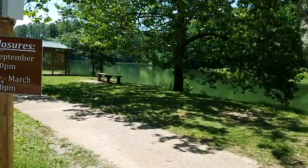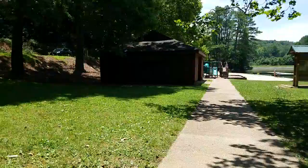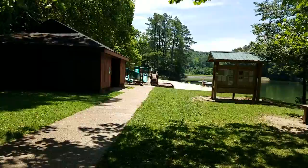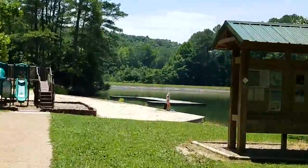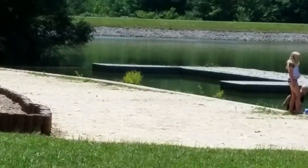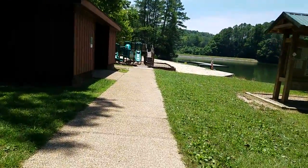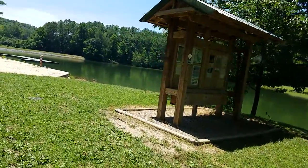Let me go and show you this. They have a little outhouse — it's not actually an outhouse, they have flushing toilets in it — and a little playground. And this is what's really kind of neat: they actually have a little sand beach swimming area here. So it's a really nice little place. They've got little picnic areas and it's just a really pretty lake.